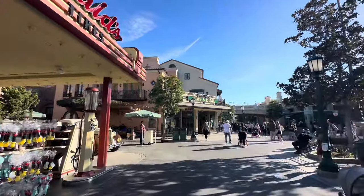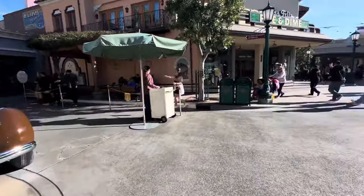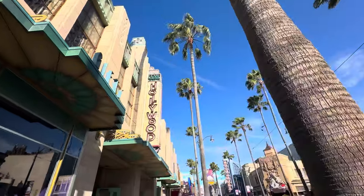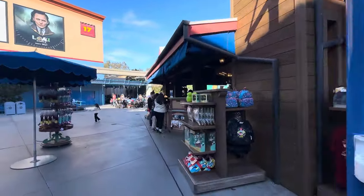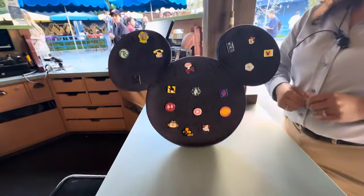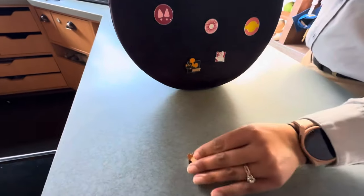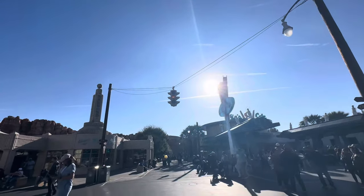Here we are inside California Adventure. The first spot I want to check is guest services - there's a line, never mind, scratch that. I don't think that pin board is visited as often so I felt like there was a better chance, but maybe not. Oh hi, we just want to check out the pin trading board over here. I think I'm good for those ones for now. Now we're going to head over to Gone Hollywood. Here's the board inside Gone Hollywood, and over to the Studio Store. Oh look, there's one of the Munchlings! Can I trade for the Munchling on there? Awesome, thank you - not a hidden Disney, but still a good pin.